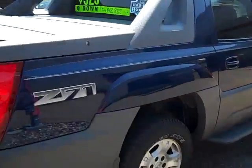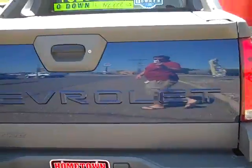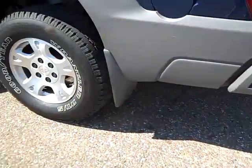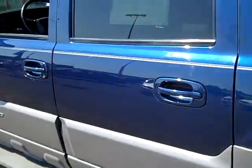Carfax shows one owner and no accidents. It comes with a towing package, a three-piece tonneau cover which we'll get to in a bit, and molded mud flaps. The body is very, very clean.